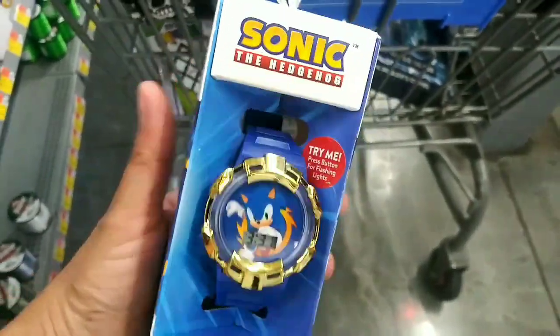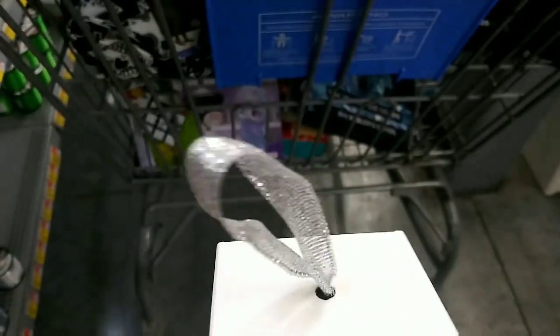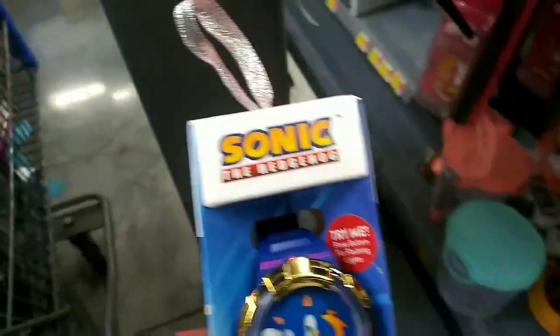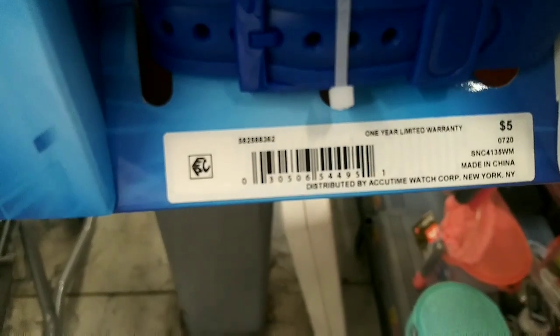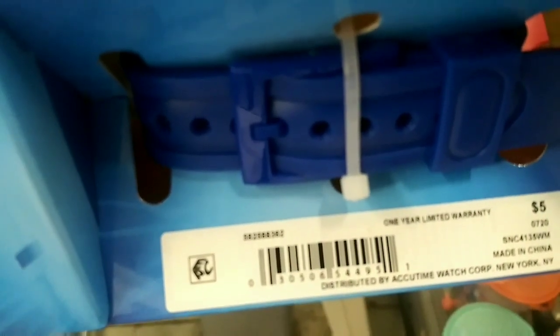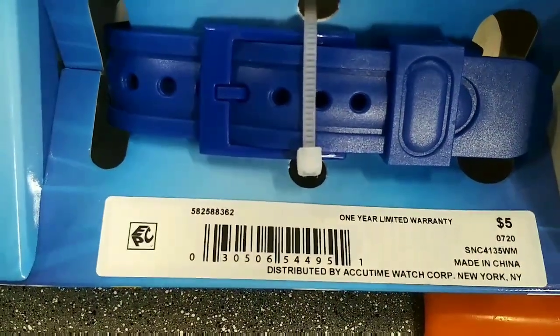I keep finding more of these cute little watches. Like I said, these are leftover from Christmas — the ones with the little ribbon and not the plastic hook. Here's the UPC once again.